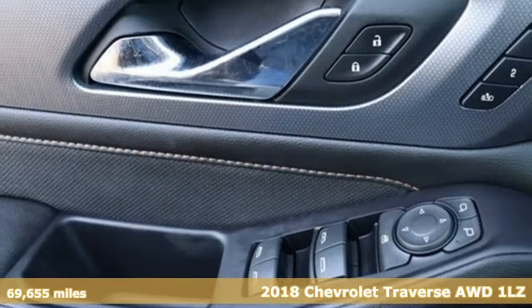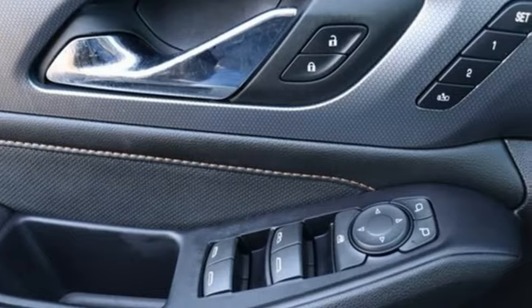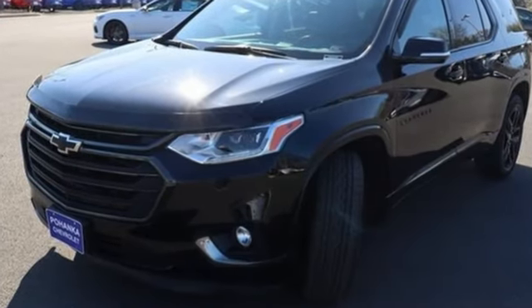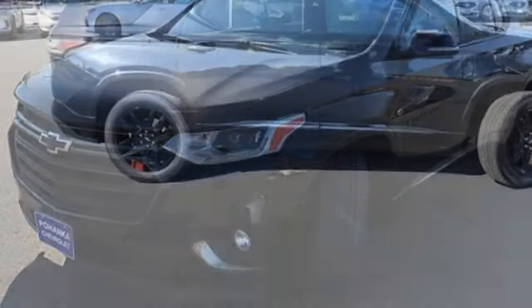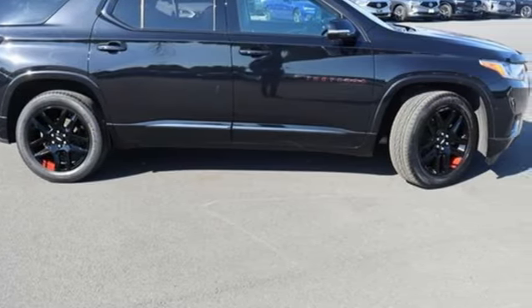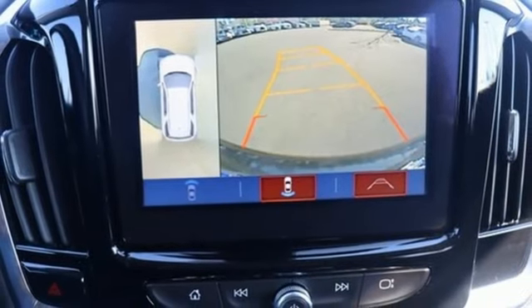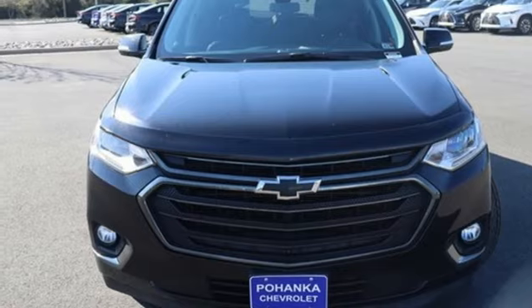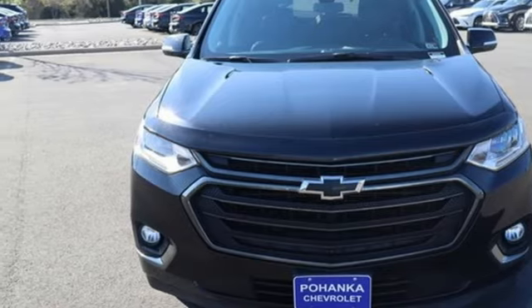It comes nicely equipped with features you'll love: V6 engine, dual zone climate control, integrated navigation system, auto dimming rear view mirror, heated steering wheel, power lift gate, voice activation, rear lip spoiler, Bluetooth, and heated and ventilated leather bucket seats. See it for yourself when you take it for a test drive.